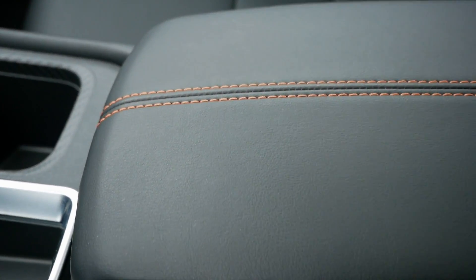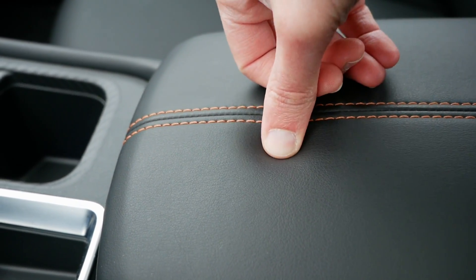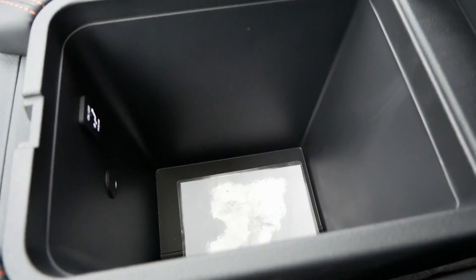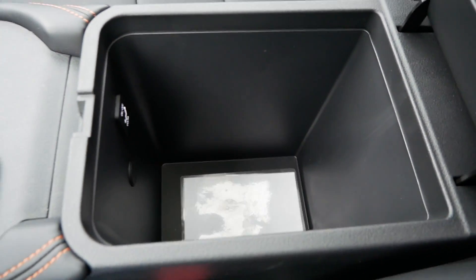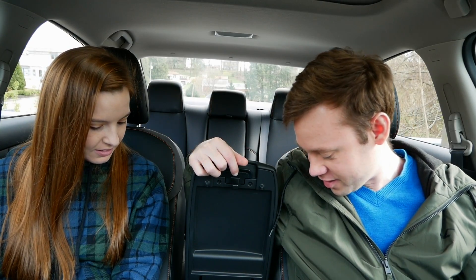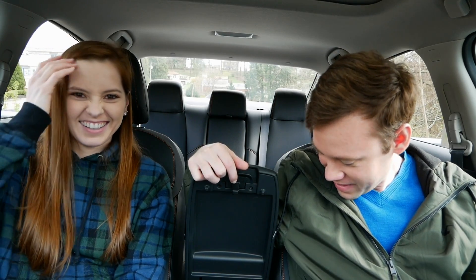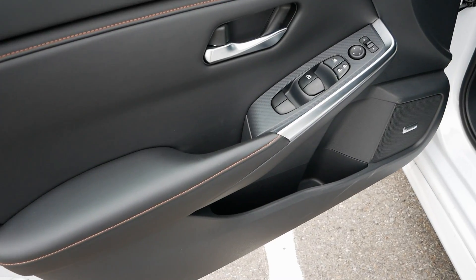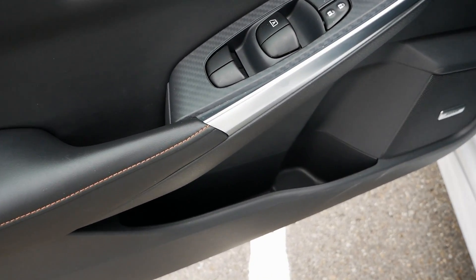You have a nicely padded center armrest — really plush for resting your elbow. Open it up and you have a massive cubby. Maybe the Honda Civic's is a little bigger, but this beats almost everything else. You could fit a big gulp in there — almost a gallon of milk. You also have door pockets with bottle holders, so it's a really well-done interior in that regard.